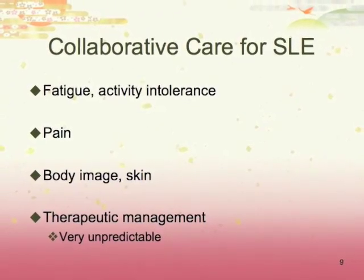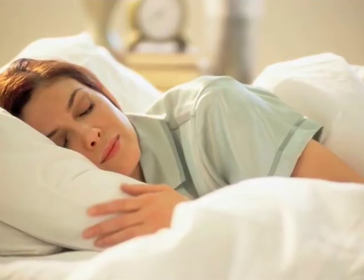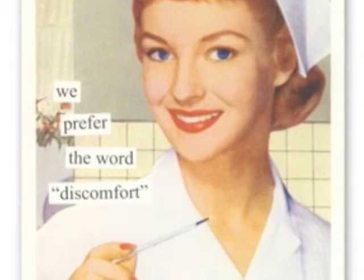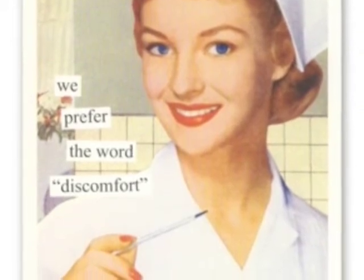It is important for these patients to get their rest and understand that their bodies really need it. Pain from inflammation and organ damage may need to be addressed through medicine and other therapeutic techniques unique to each patient. Because of the rashes involved in lupus, patients may struggle with body image. Education on being sun smart is important.